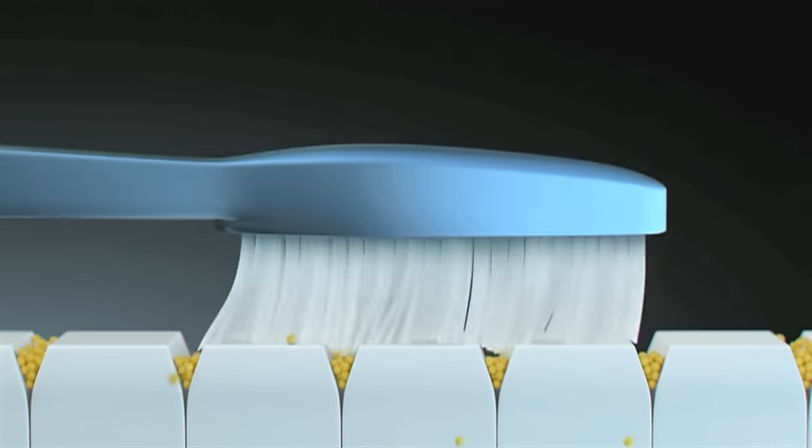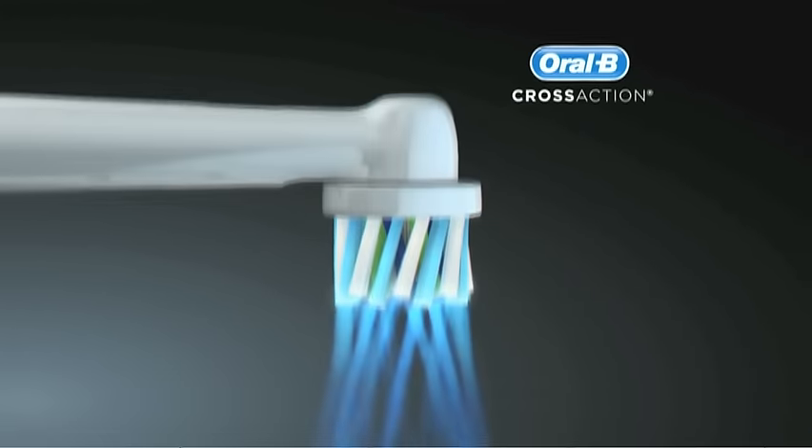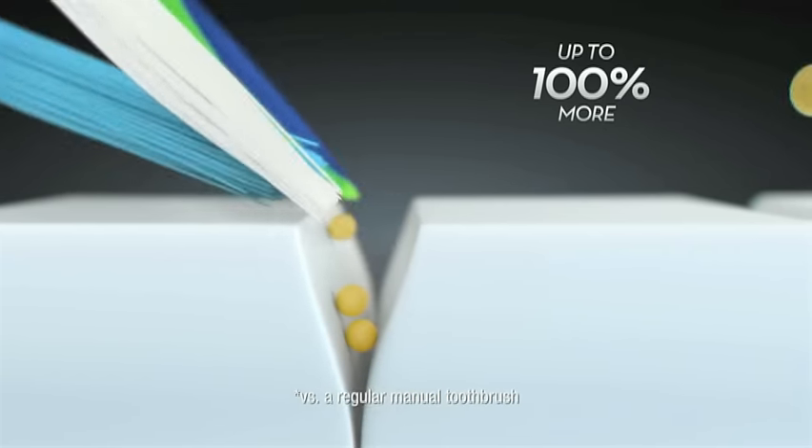Ordinary manual toothbrushes can leave plaque behind. Oral-B Power Brush is a dentist-inspired tool with oscillating and rotating technology that cups each tooth for a precise and thorough clean, removing 100% more plaque than your manual toothbrush.